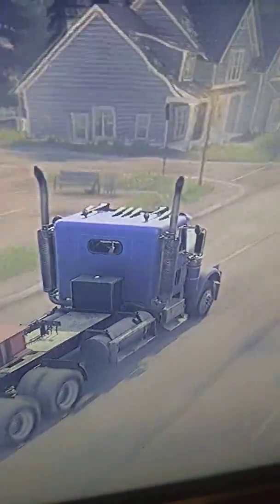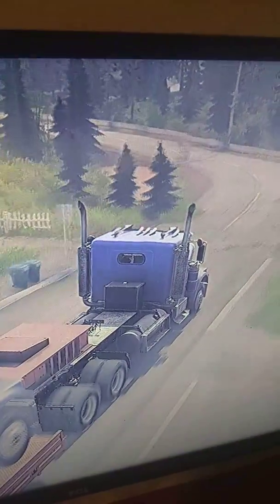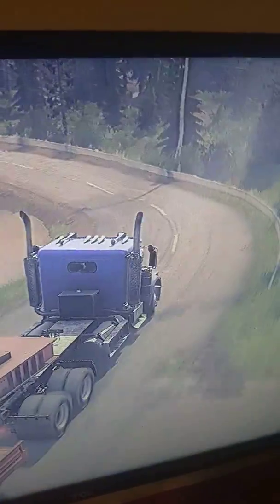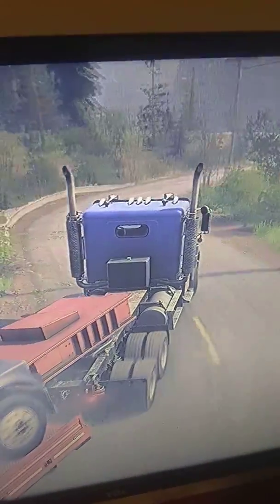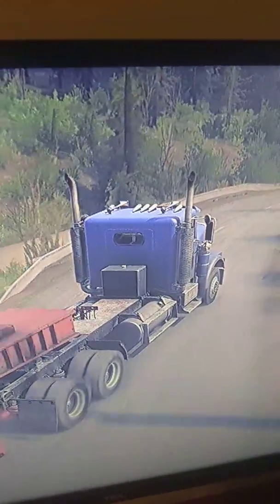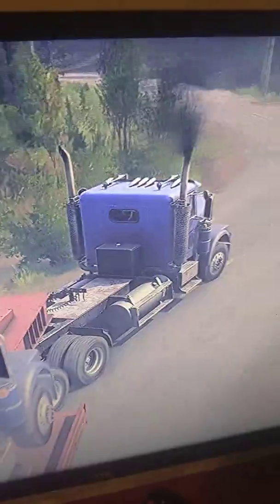I can't stay in one lane — it's because I have trouble driving a big semi-truck. Oh, please do not tip! Whoa, whoa. That horn is ridiculous.